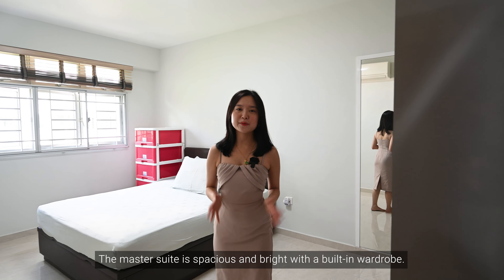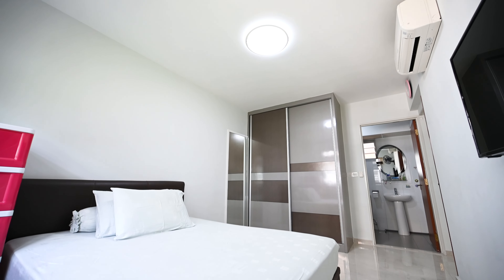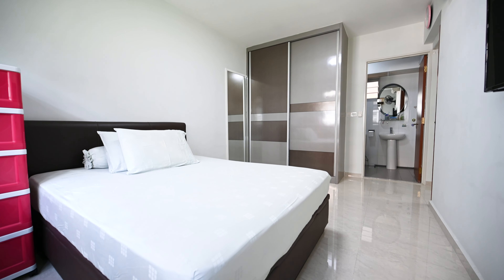The master suite is spacious and bright with a built-in wardrobe, plenty of room to fit a king-size bed and a TV with ample walking space.